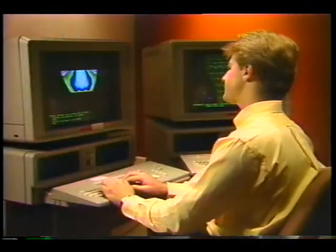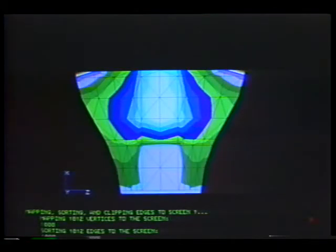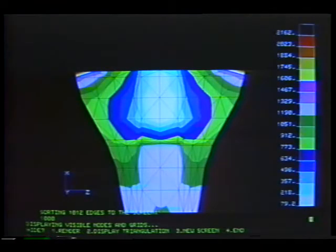Recently, engineers at NASA's Lewis Research Center have been using these same modeling techniques to improve the design and durability of artificial joints.